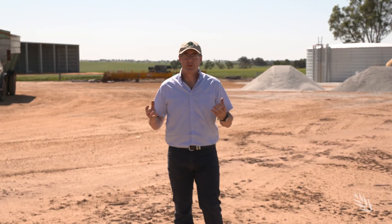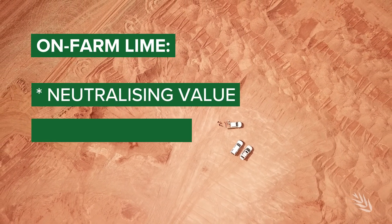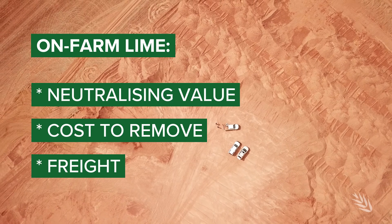Access to on-farm lime is an opportunity for growers in the eastern wheat belt of Western Australia. Factors to consider include the neutralising value, the cost to remove the material, and freight.